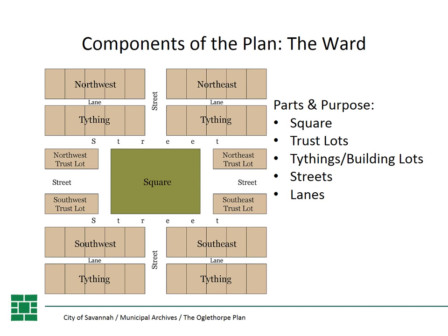The trust lots were large building lots to the east and the west of the squares. They were used for public buildings — civic and government buildings like the courthouse, the filature, where they would wind silk because Georgia was hoped to be a silk-producing colony — as well as the public oven and the public store. This is also where they would have religious buildings or churches. Christ Church, the first church in Georgia, was built on a trust lot.